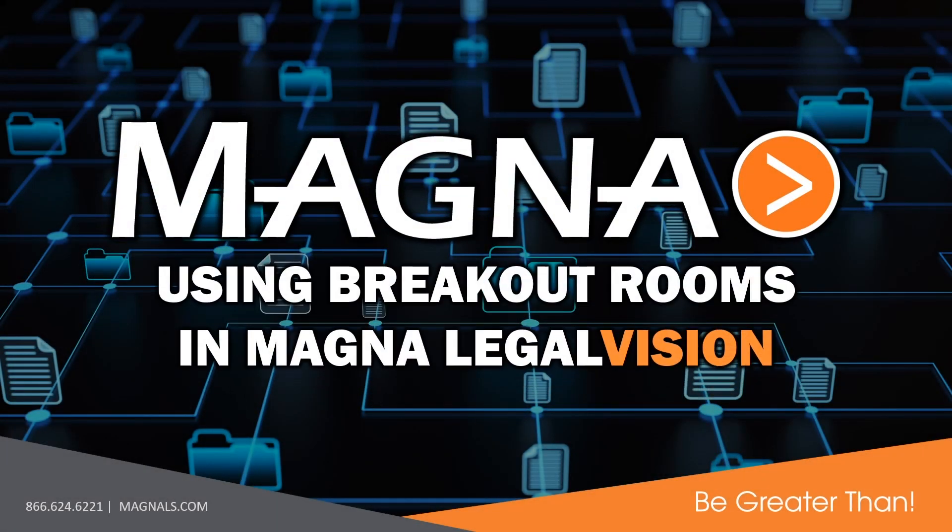During your Magna LegalVision video deposition, secure and private breakout rooms are just a click away.